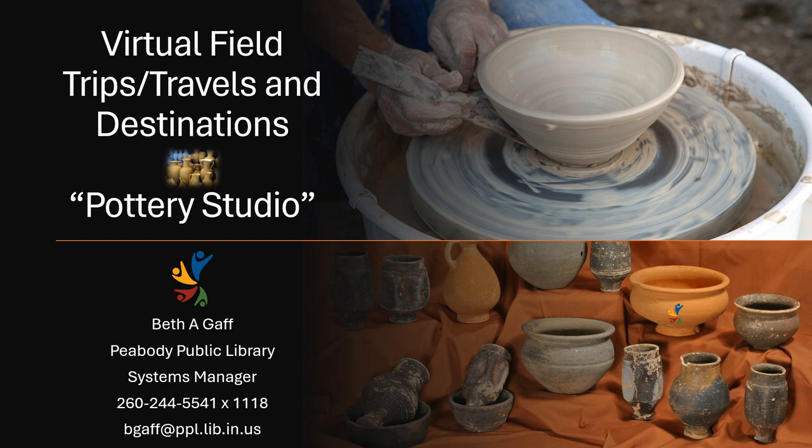Well hello there! Welcome back to another session of virtual field trips, travels, and destinations. My name is Beth Gaff and I'm the Systems Manager here at the Peabody Public Library. Today we are going to be visiting a few different pottery studios. This is very exciting from beginning to end of how we get those vases and bowls and pots and how we make them.